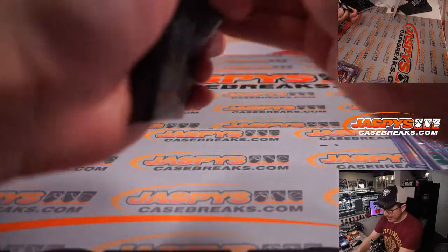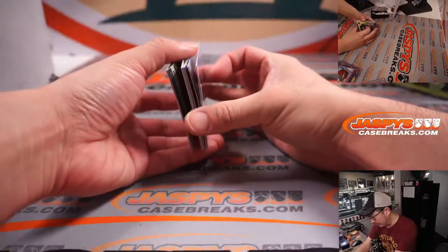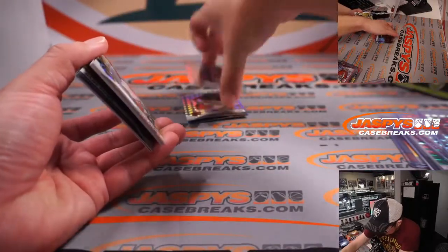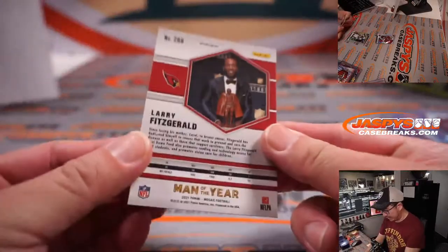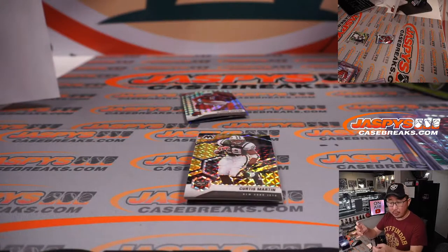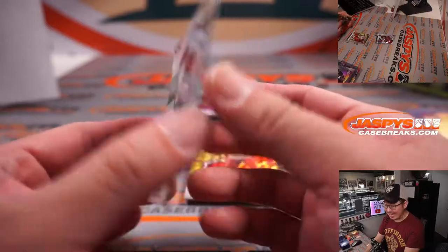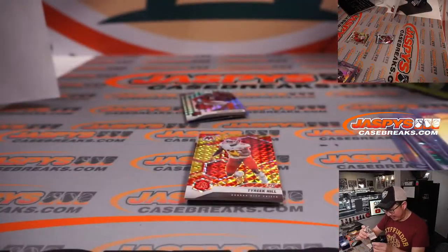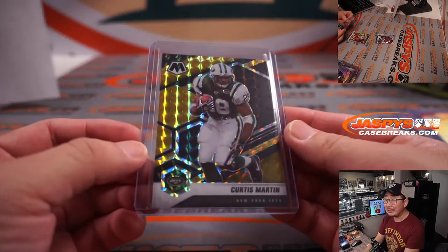Do the research — see what some of these exclusive parallels are going for on the secondary market. There's like out of eights, the Nebula one-of-ones, the peacock parallels. I think you'd be surprised relative to the price point and how well these go. We've got Larry Fitzgerald man of the year — Cardinals, Brandon. We've got a Curtis Martin, four out of eight — nice. Sean Maddox with the Jets, last spot mojo.